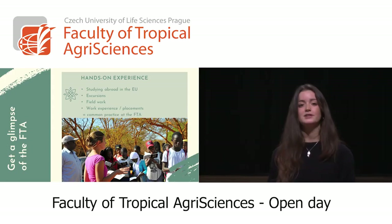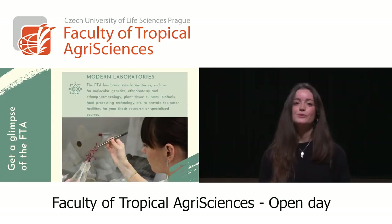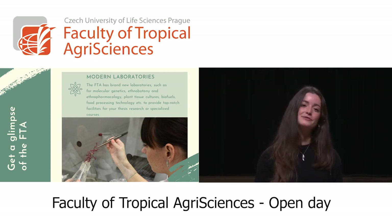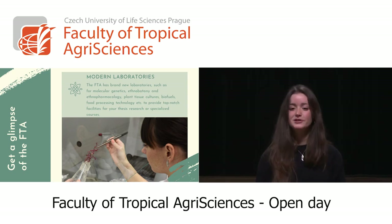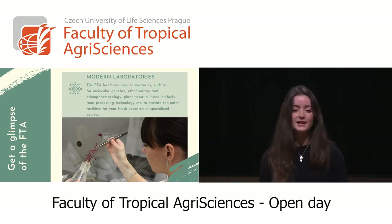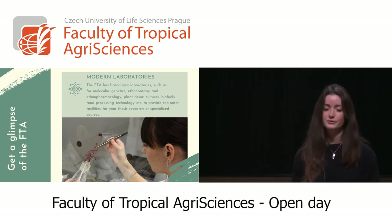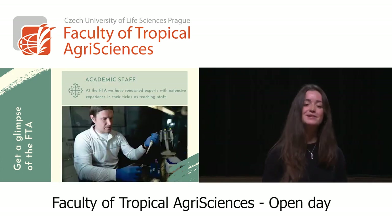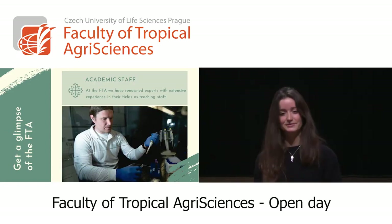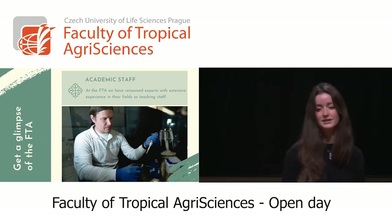This is a really common practice in the FTA. We have brand new, modern laboratories in the FTA. As I mentioned, we have a brand new building. The laboratories are fully equipped for molecular genetics, ethnobotany, ethnopharmacology, plant tissue, and many other things that can help you do research in any field you want to study. Our academic staff is excellent — we have renowned experts with extensive experience in their fields.